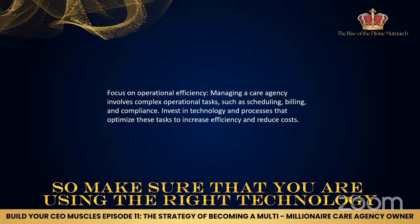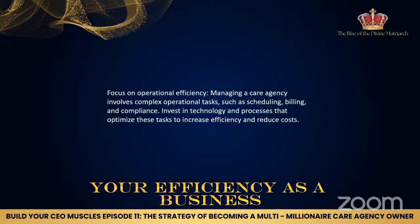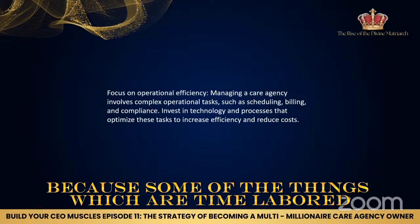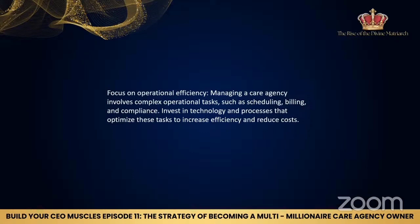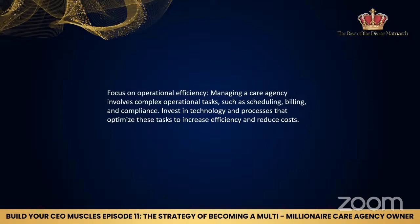Make sure that you are using the right technology that's going to help increase your efficiency as a business, and it will also help reduce your costs. Because some of the things which are time-laboured can be done a lot quicker with software.